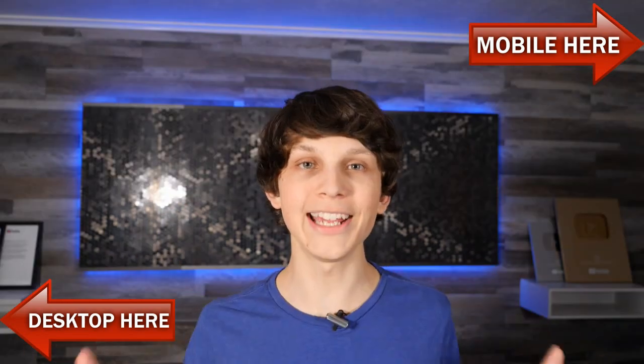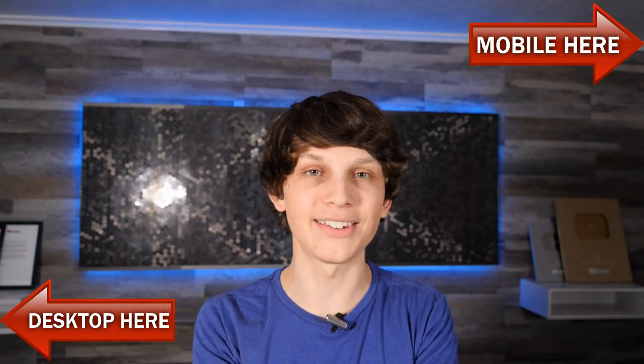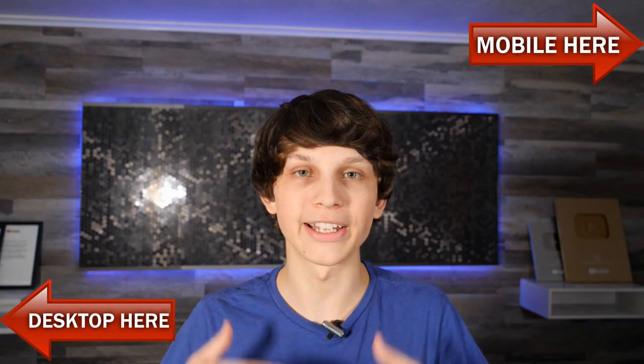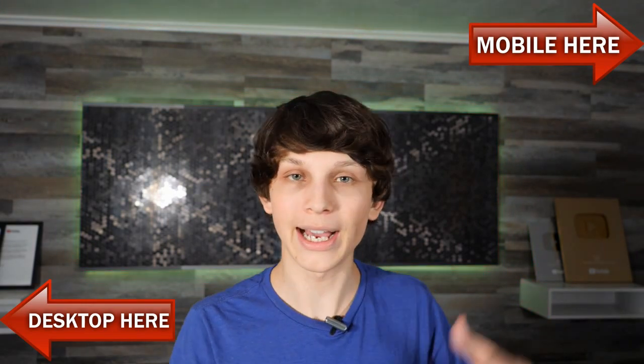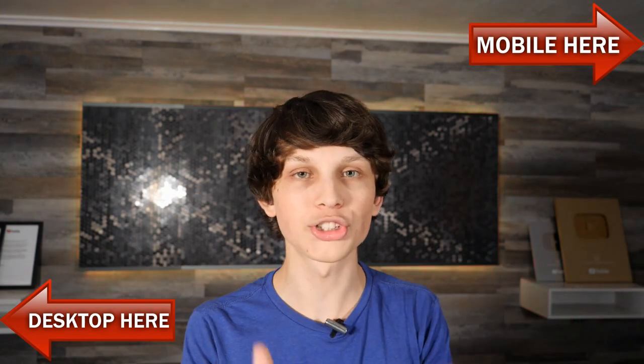YouTube has completely changed my life and hopefully it can change yours too. You can register for the training either above or below this video, and I can't wait to see you there and show you exactly how these channels are doing this — and more importantly, how you can too.